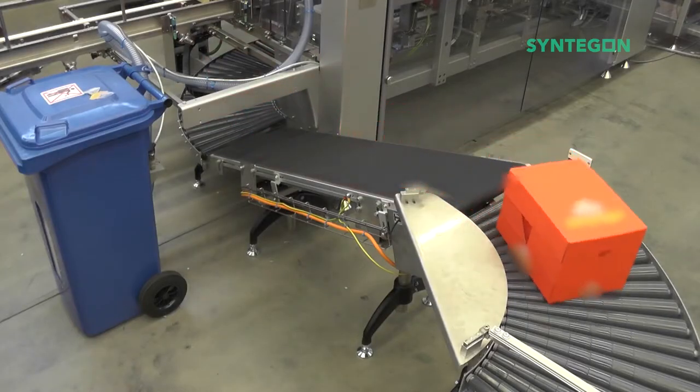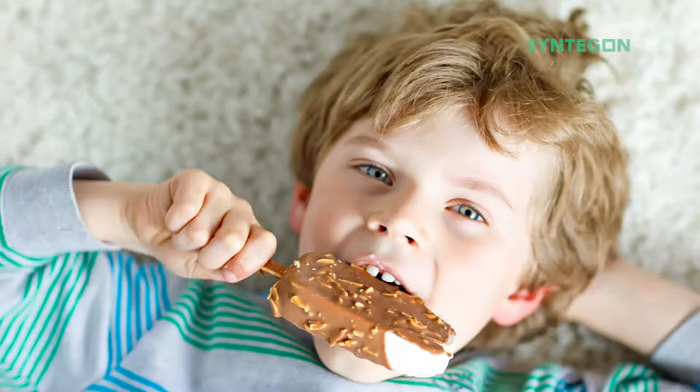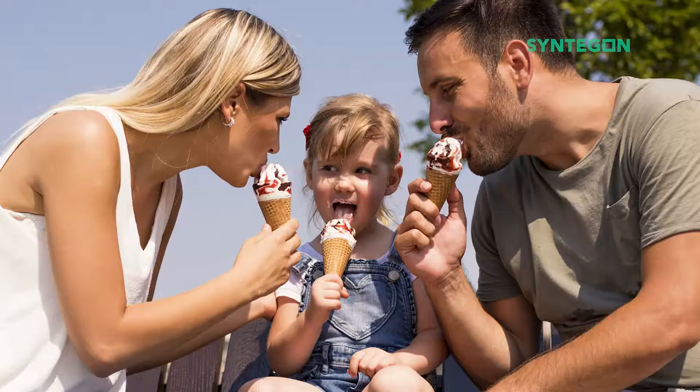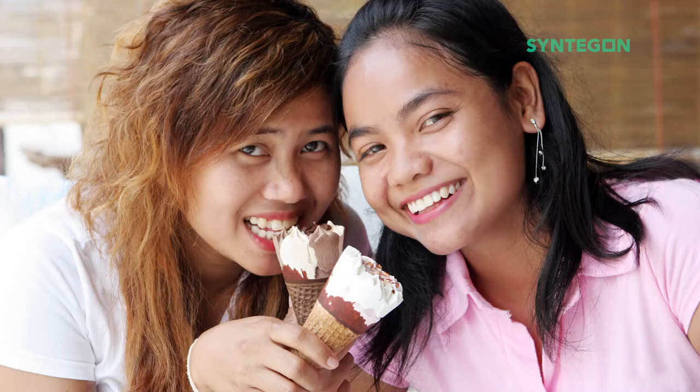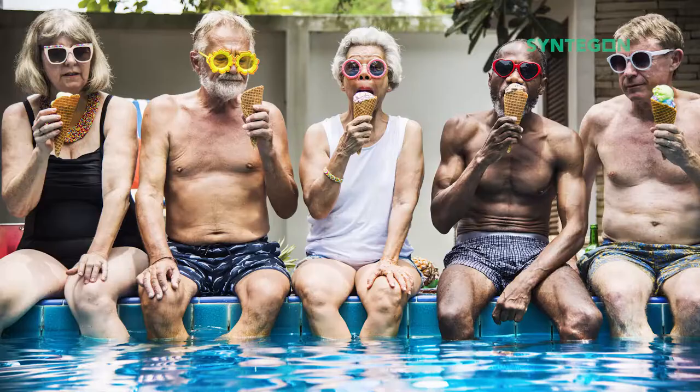From cheesy, gooey goodness to creamy, icy treats — our packaging was in the first grocery store freezer cases, and we've made a few improvements along the way.